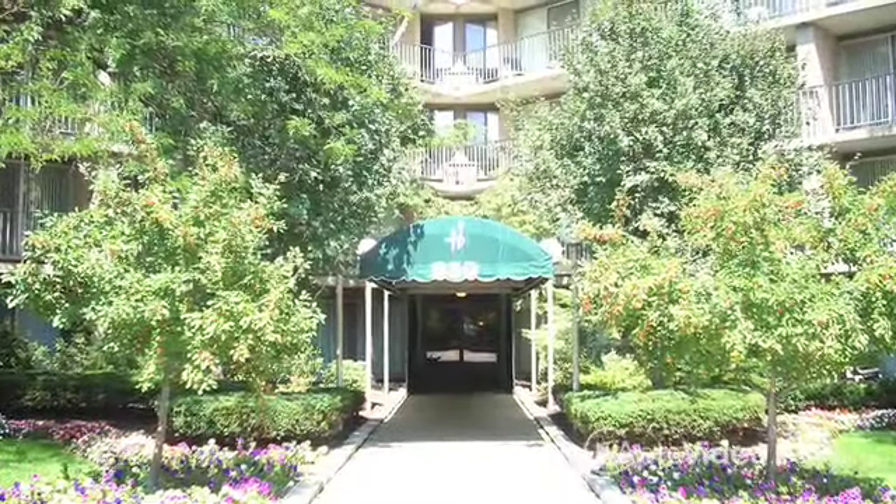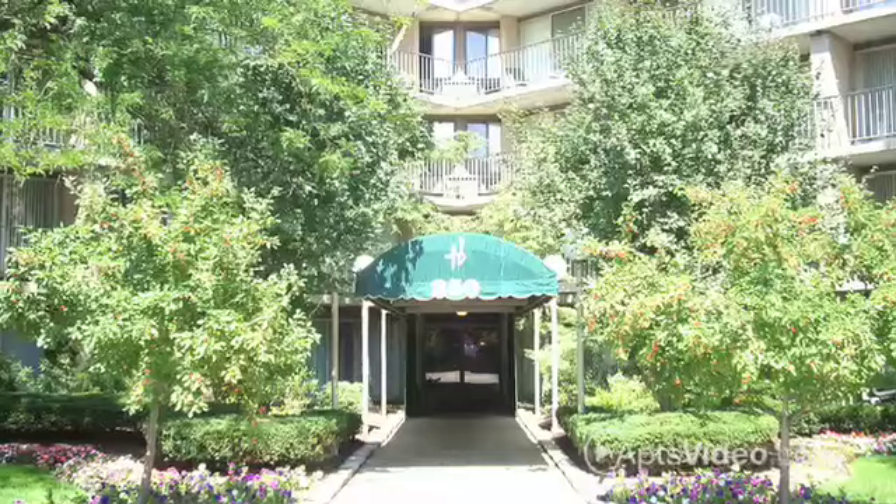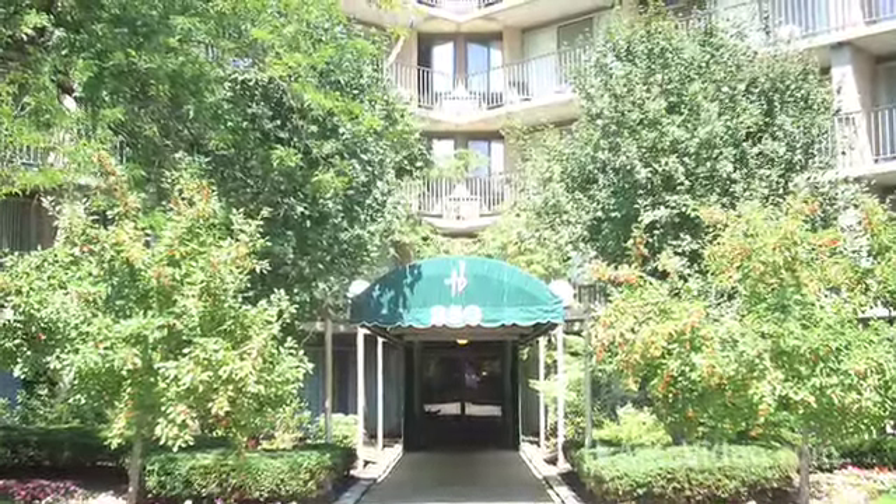Hamilton House Apartments. Quiet, clean, well maintained. It's what we're known for. It's what you deserve.